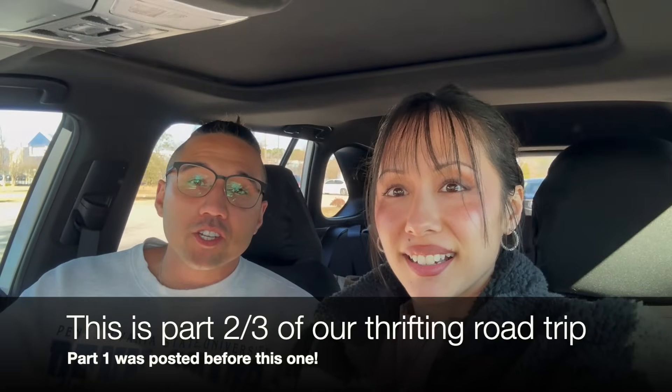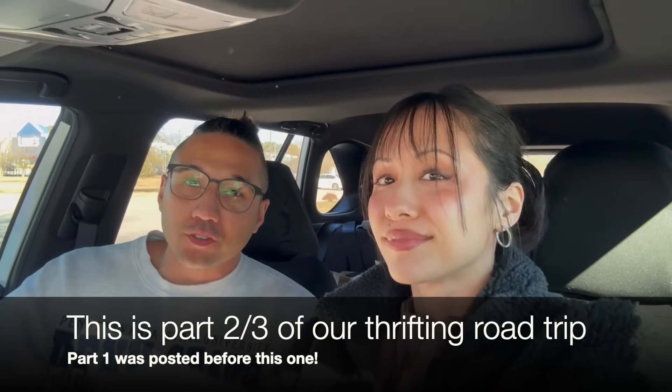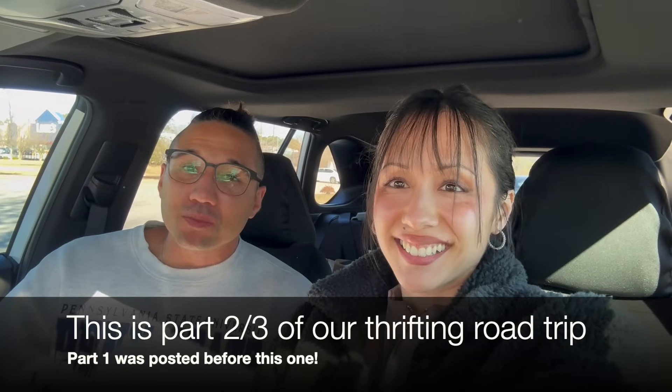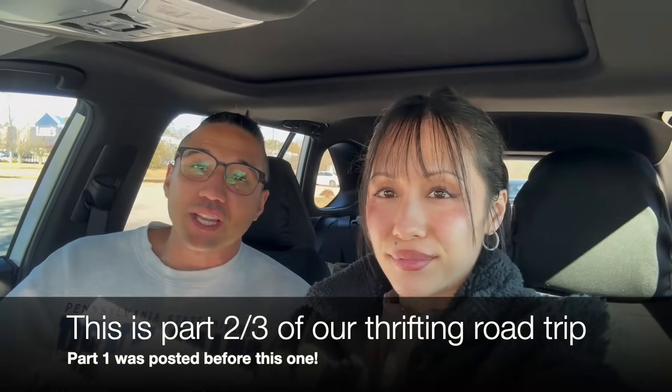Hey guys and welcome back to Rad Vsales. I'm Natalie. I'm Will, and in today's video it is a continuation of our trip up to Charlotte for the Goodwill Grand Opening. We're going to hit up some Goodwill stores, buy things cheap, sell high online for profit — so let's go.